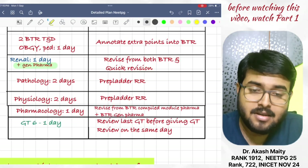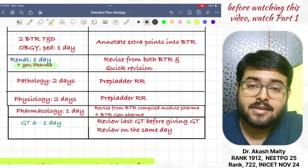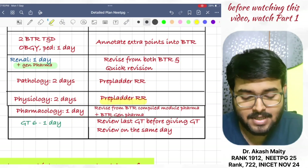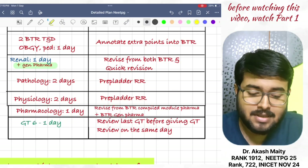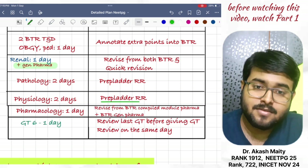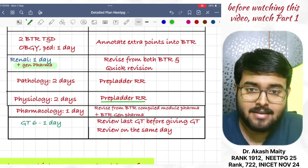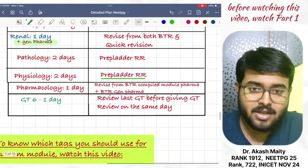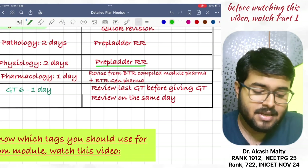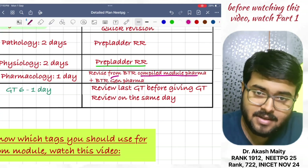Then, revise pathology in two days from Marrow RR. Next, revise physiology in two days from Marrow RR notes. You can watch the Marrow RR video of physiology this time. And revise pharma in one day — the remaining pharma. We have already covered some topics of pharmacology; revise it from BTR compiled module pharma and BTR general pharma.